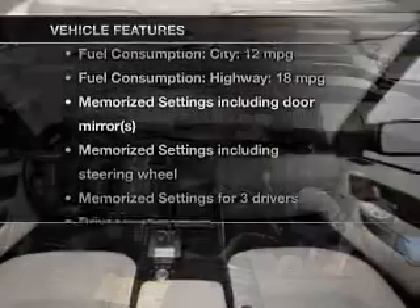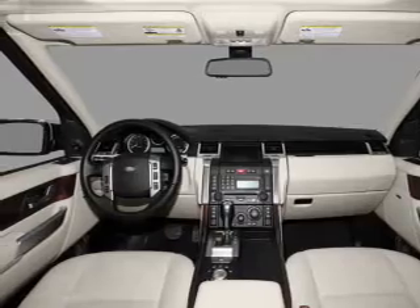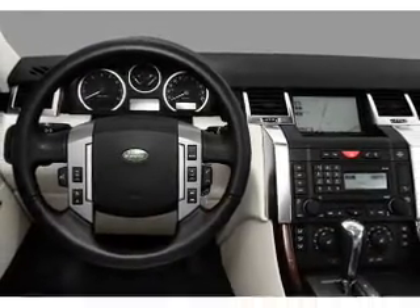Plus enjoy these notable features included in this vehicle: leather seats, power door locks, power windows, cruise control, Bluetooth wireless, an AM/FM stereo with multi-disc CD player, and satellite radio.